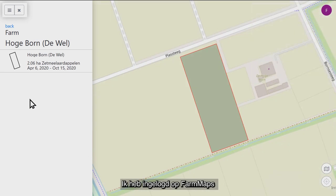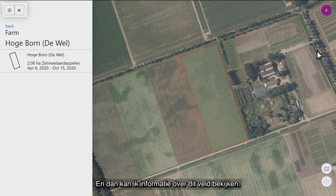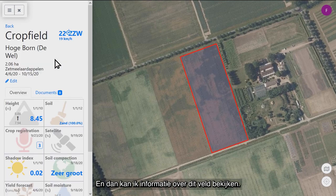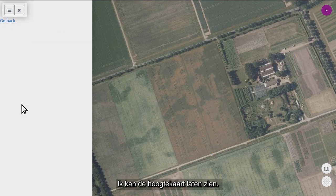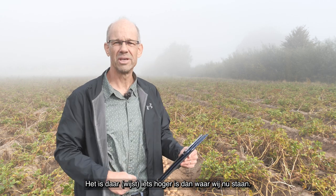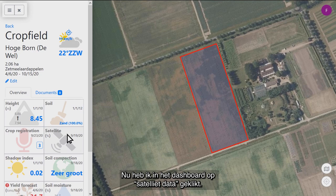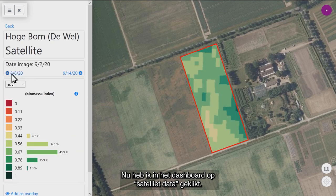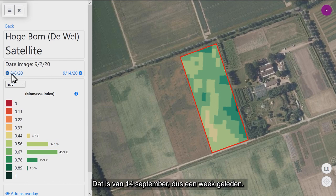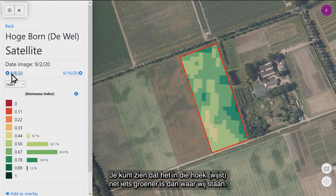I have logged in to FarmMaps and can now go to my particular field. I can see a lot of information about this field — for example, I can display the height map of the Netherlands for this field. It shows that one corner of the field is a little bit higher than where we are standing right now. I can also show the soil map; it's not a very large field so it has just one type of soil, but I can see exactly what it is. I've clicked on the satellite widget in the dashboard and I can see the most recent satellite image, which is from 14 September — just a week ago. You can see that over one area it's a little bit greener than in the other parts of the field.